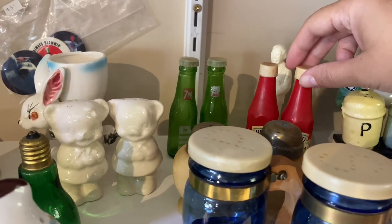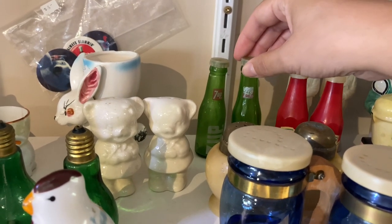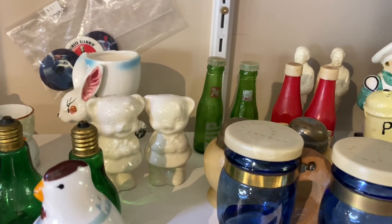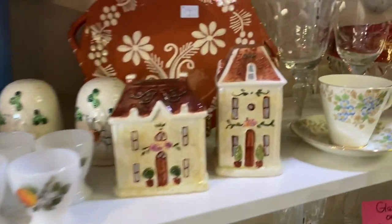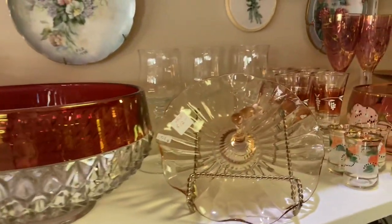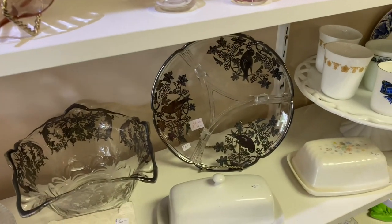The Heinz ketchup bottle shakers were made of plastic, but the 7Up ones were made of glass - I kind of really liked the 7Up ones too, I think they would fit in my kitchen vibe nicely. I have a pretty big salt and pepper collection that I think I'm going to film and make a video out of. I'll show you the set that I got from this store - it's not vintage but I think it's from the year 2000, and it's actually my favorite salt and pepper shaker set I've ever found.